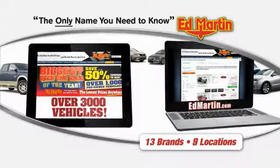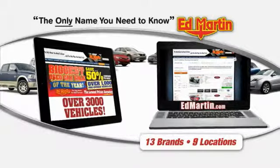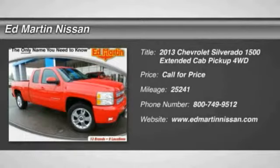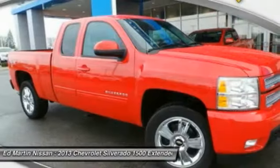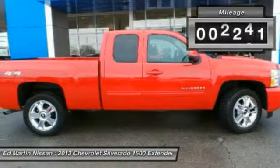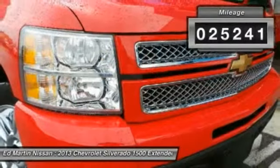Thank you for clicking our video. You can also shop over 3,000 more cars and trucks online at EdMartin.com. The 2013 Silverado 1500. The Chevy Silverado 1500 has the lowest cost of ownership of any full-size pickup. This vehicle has less than 30,000 miles.